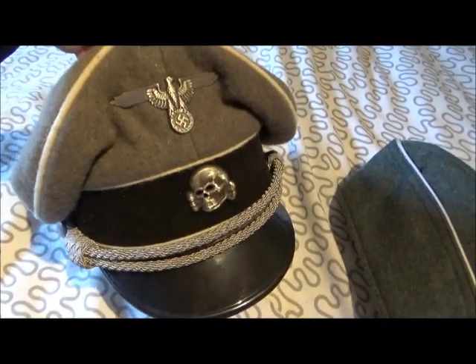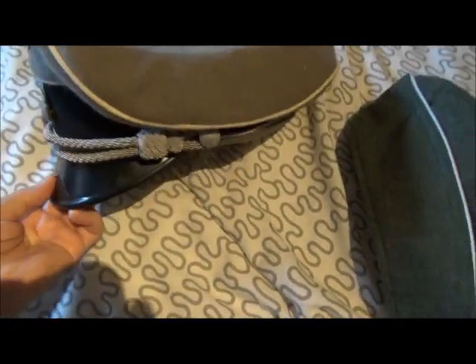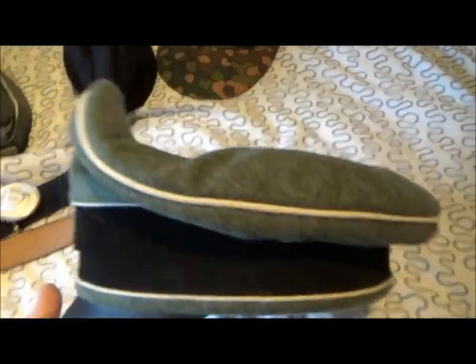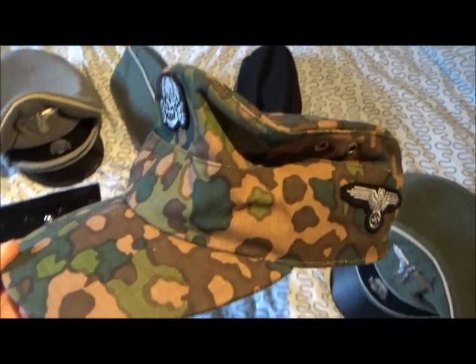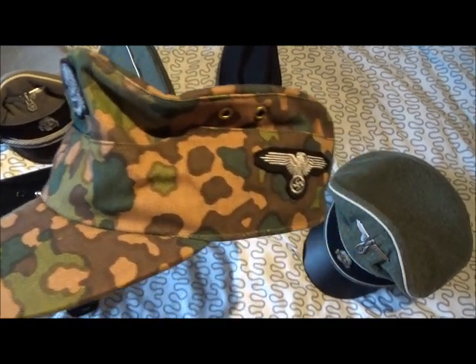Here is a peaked cap, size 58 — it is the saddle design. Quite cool. And there is the crusher cap — saddle design too. And the '44 camo cap. That goes with the camo uniform.